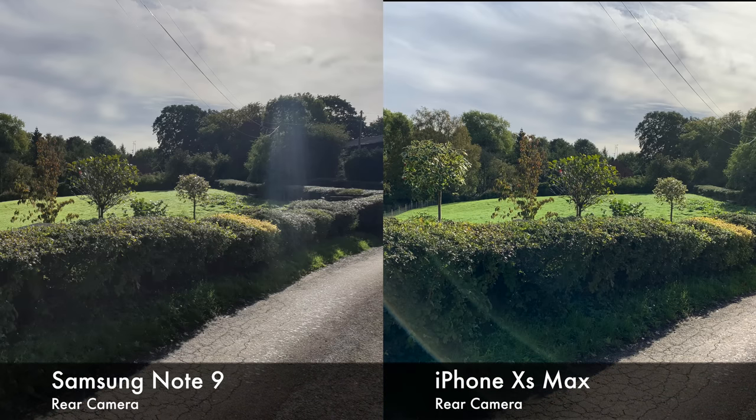Next, we have another standard rear camera shot. The colors and saturation are far punchier on the iPhone than the Note 9. Again, it comes down to personal preference — whether you want a photo that looks kind of Instagram-ready or whether you want something that's a little bit more natural. Also, we do have that lens flare I mentioned earlier on the iPhone. It seemed that any time I was shooting into sunlight, it did lens flare quite a bit, whereas on the Note 9, we didn't get that as much.